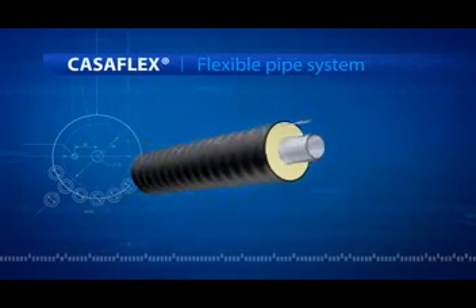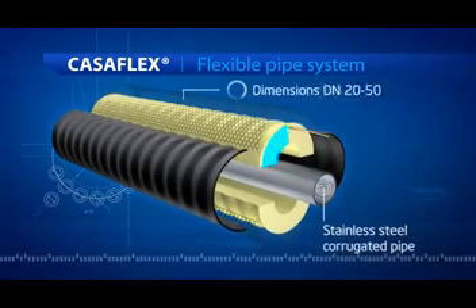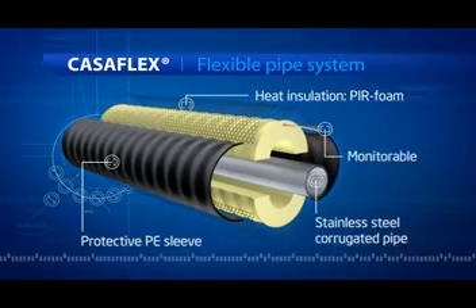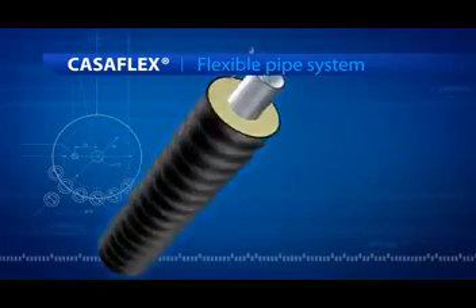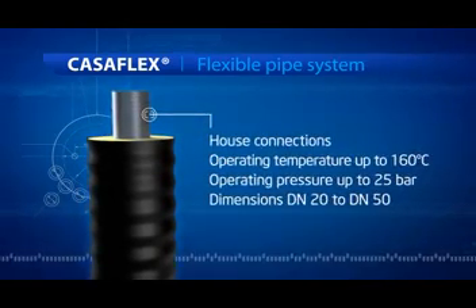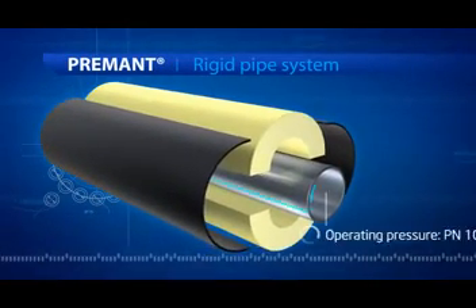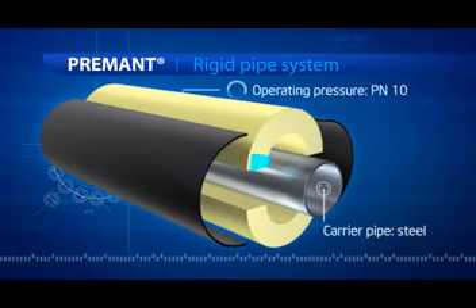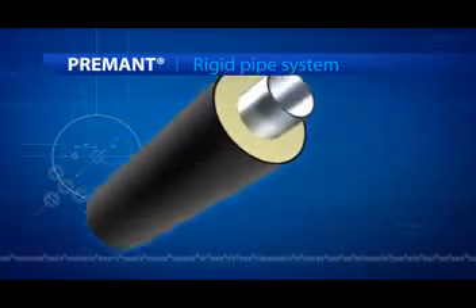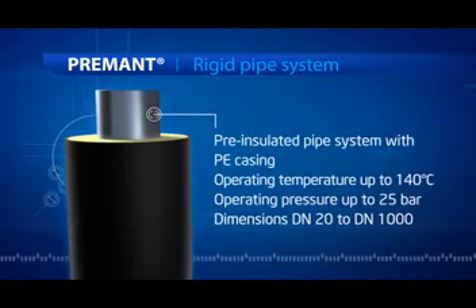The Casaflex pipe, with its internal corrugated stainless steel pipe, is used in conjunction with higher operating temperatures or pressures. The Premont pipe is a rigid pipe with pure insulation and a protective PE sleeve; its larger dimensions make it an ideal main or distributor pipeline in a local district heating network. The Calpex and Casaflex pipes enable the connection of various households and consumers.